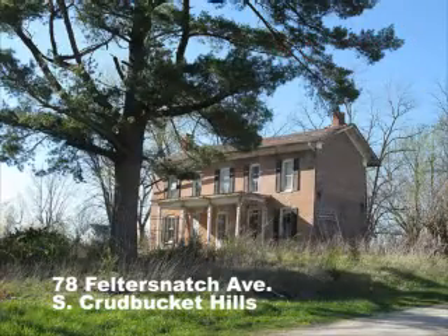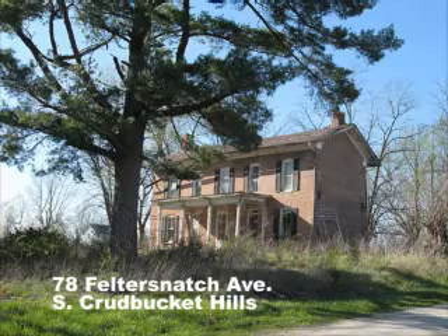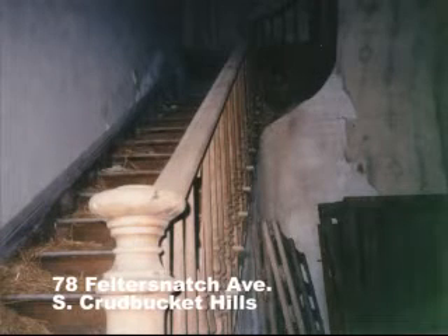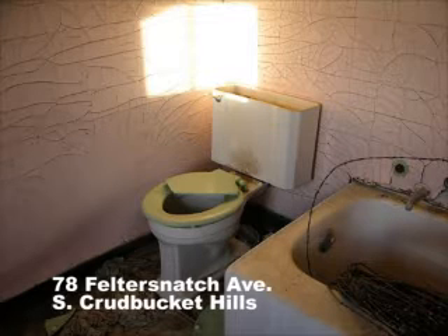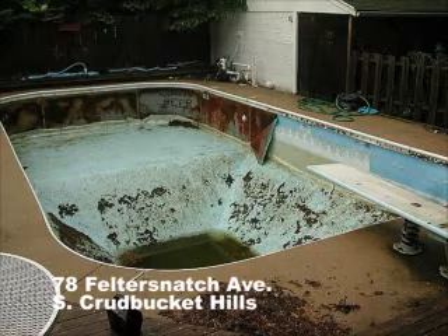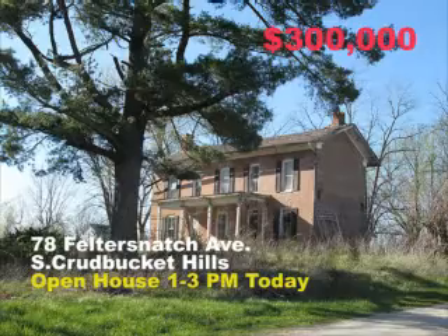At 78 Felder Snatch Avenue, you'll find this four bedroom brick colonial. Its generous sized kitchen is equipped with all the latest modern appliances. Your guests will marvel at the genuine hand-carved oak stairway. The master poop house has stucco walls in a unique floor tile pattern. And on them hot sunny days you can relax in this lovely swimming pool. Get your own slice of heaven for only $300,000.